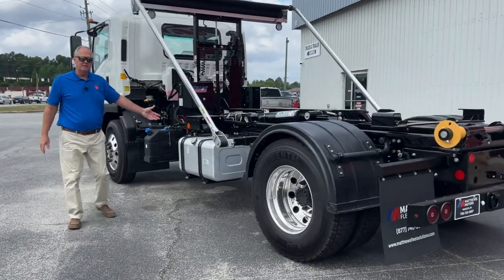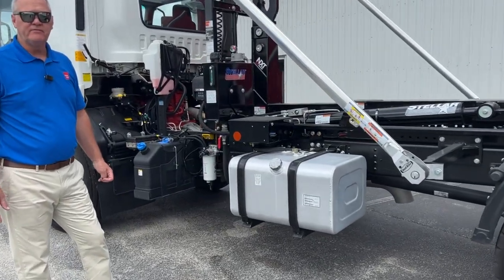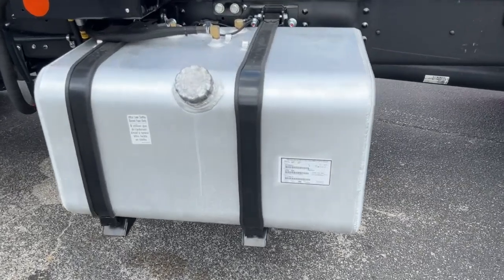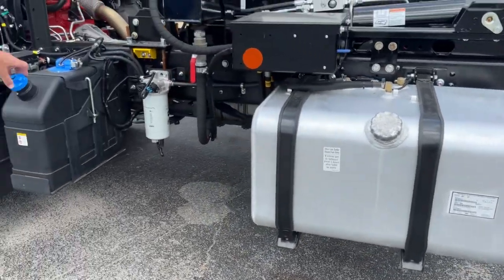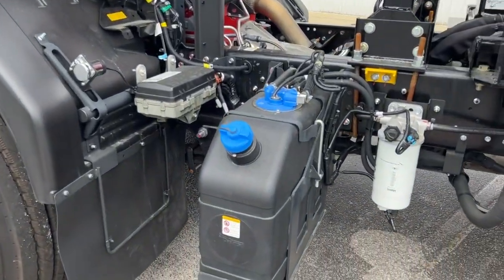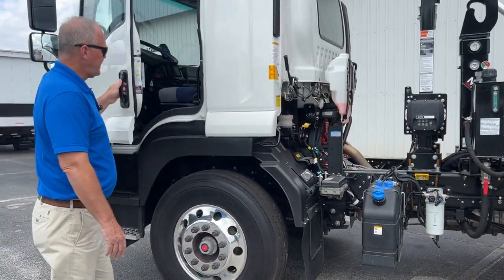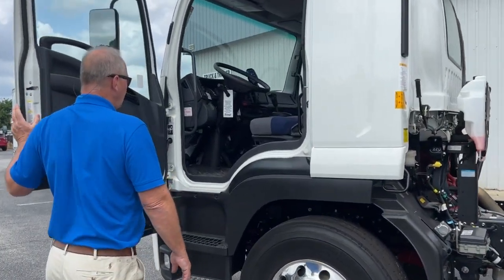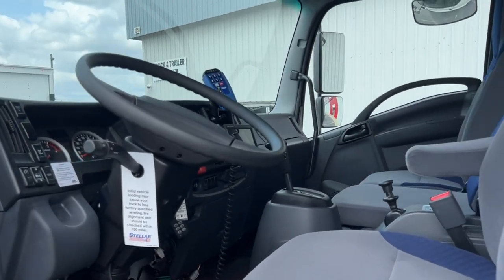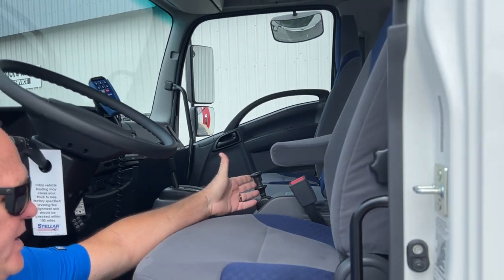This one has the 50-gallon fuel tank, so that would give you roughly 300 to 400 miles before you would need to refuel. Here's the DEF tank — I believe that's 4.7 gallons. Inside, this truck is set up with cruise control, an air ride seat. It does have air brakes — here's your handle for the air brakes.